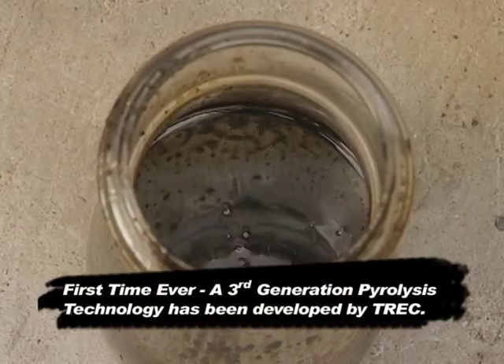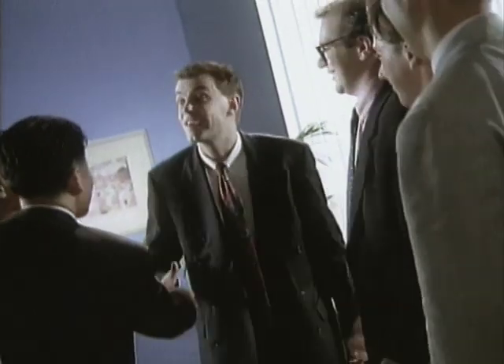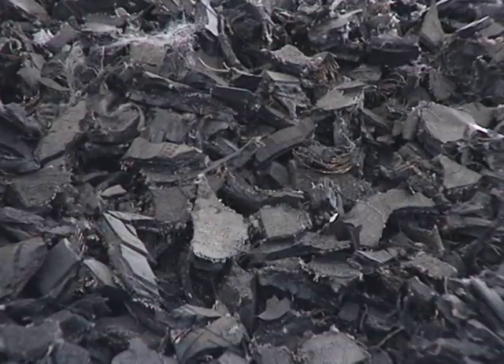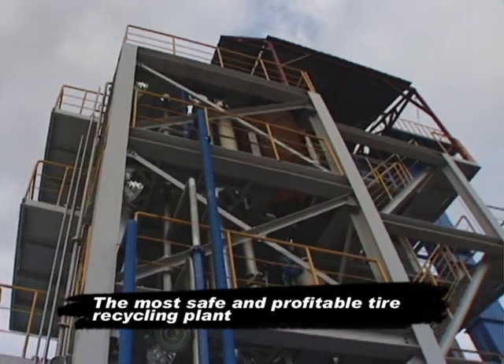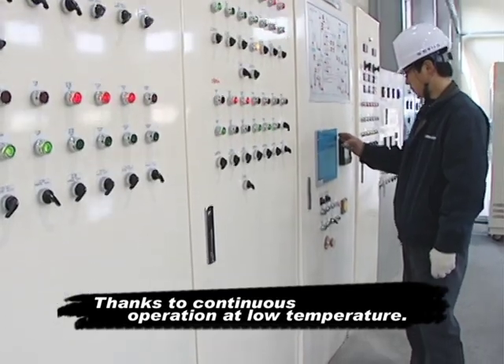Now, for the first time in the world, Trek has found the perfect answer to this mission by introducing TRP plant lines, applying a new revolutionary pyrolysis technology that works at a substantially lower temperature. The system is welcomed by many recycling industries and local governments from all over the world who have sought an environment-friendly and still profitable solution for treating scrap tires.